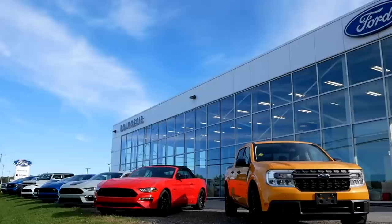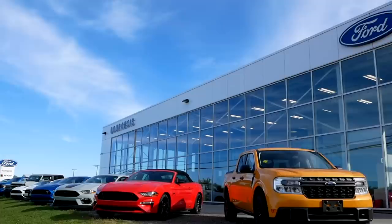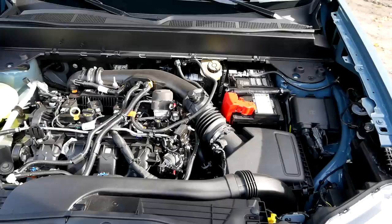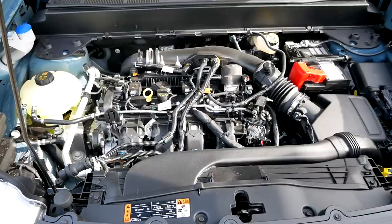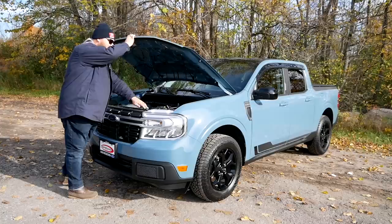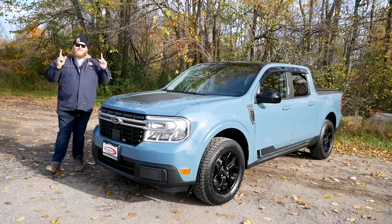Let's get started with the walk around. But before we do, we have to give a huge shout out to Bourgeois Ford right here in Midland, Ontario for letting us use this Maverick today and provide this review to you. Powering our truck today is the two-liter inline-four turbocharged engine. It makes 250 horsepower and 277 pound-feet of torque sent through an eight-speed automatic transmission. Here in Canada, you can only get this EcoBoost with all-wheel drive. If you go for the hybrid, which is the base engine, that truck is actually front-wheel drive.